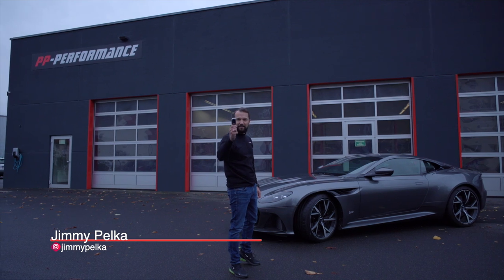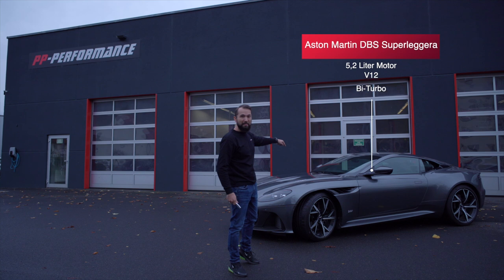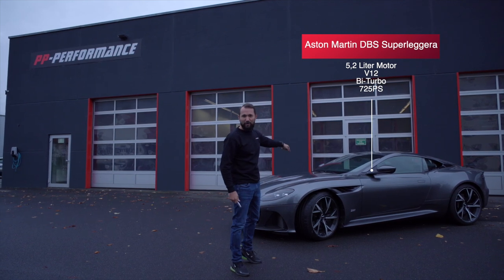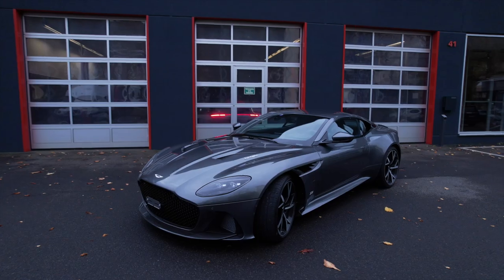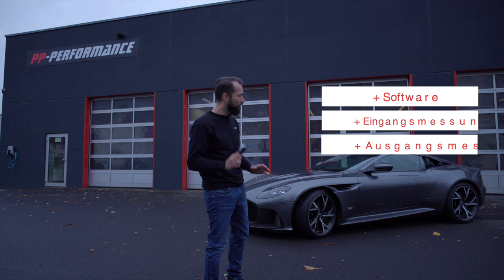Meine Freunde, heute wird es sehr wild. Heute mache ich für euch einen Aston Martin DBS Superleggera, 5,2 Liter V12 Biturbo, 725 PS, 900 Newtonmeter. Das Auto kostet so rund 300.000 Euro. Wir machen heute eine Stufe 1, also nur Software.